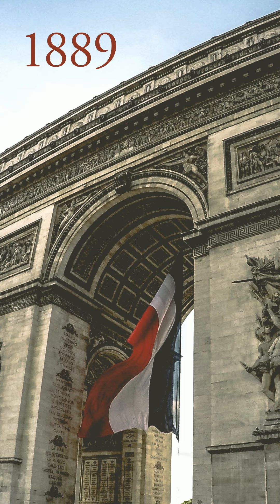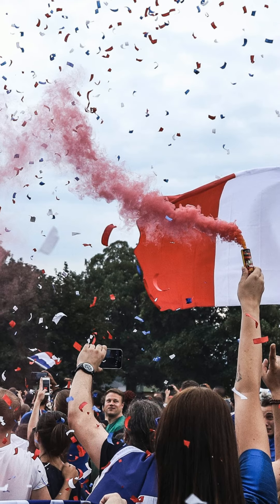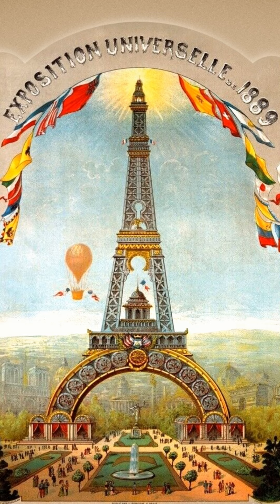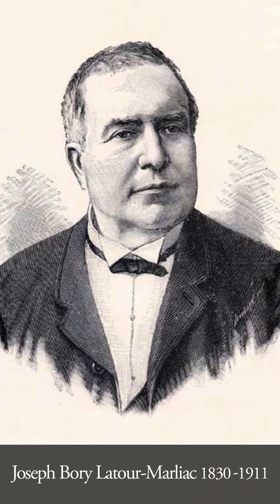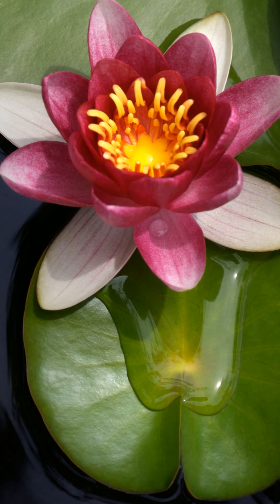1889 was a great year for the French, as well as the water lily. Not only was it the 100th anniversary of the French Revolution, but France held the infamous Exposition Universelle of 1889 in Paris. And the Eiffel Tower was revealed. But unbeknownst to many, the Frenchman Joseph Bory Latour-Marliac also revealed new colorful water lily hybrids.